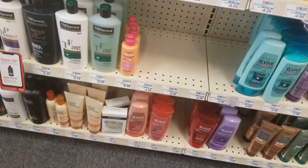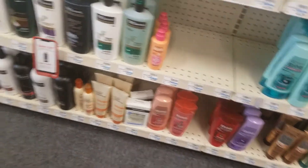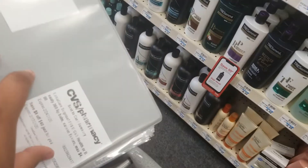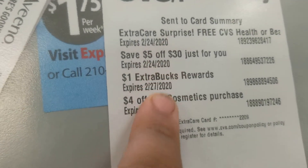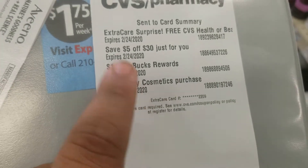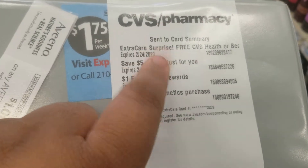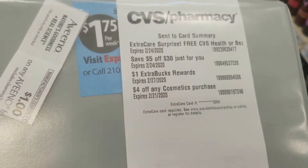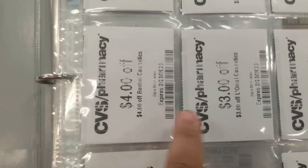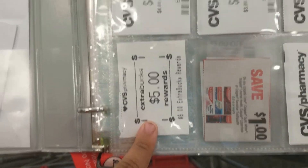We're back at CVS and I have a $5 off of $30 coupon that's expiring soon, a $4 off any cosmetics coupon, and an extra dollar off. I'm also going to see if I can find the CVS lip balm because I can get it for free. I have a couple of coupons from the red box that I got from the last transaction.